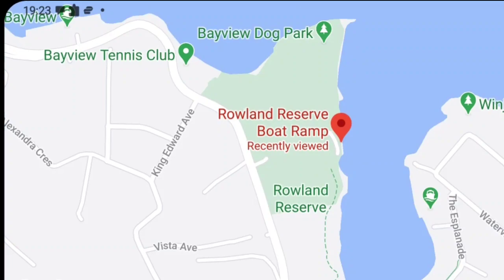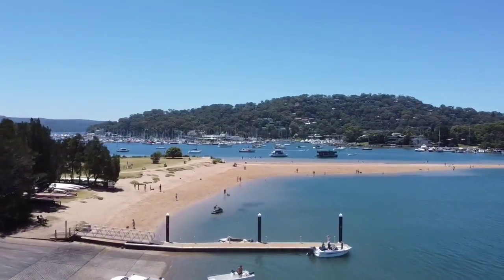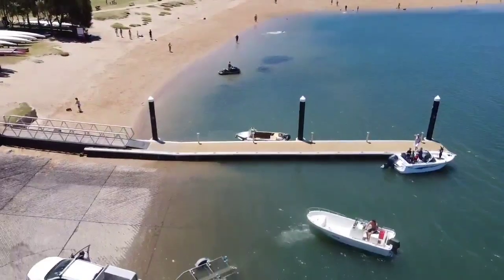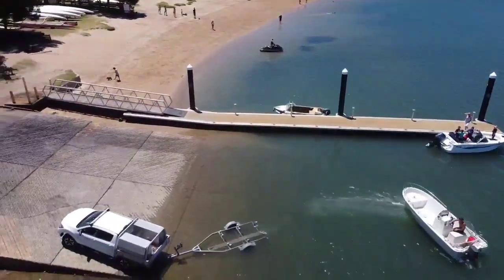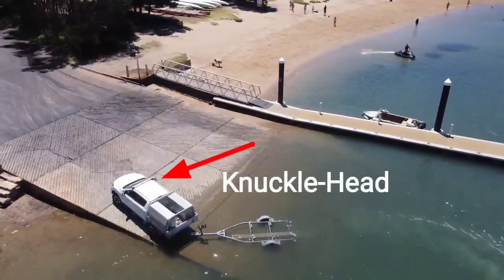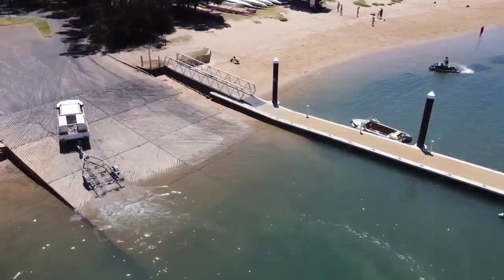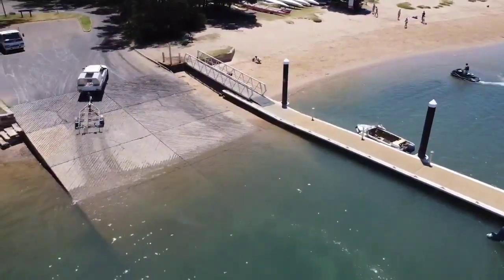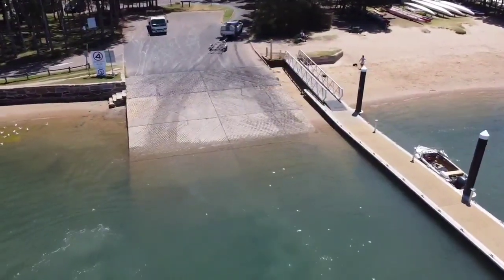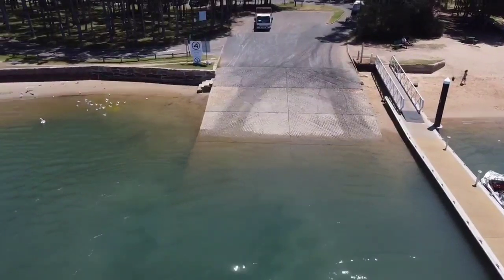The boat ramp is pretty good. It's got two ramps — I'll show you here. This ramp could probably fit four cars if they're good drivers. It's quite wide actually for a boat ramp, so it can probably fit about four. You've got the wharf just right beside it, which is good, and there are two other wharves in between the boat ramps — I'll show you that in a minute.